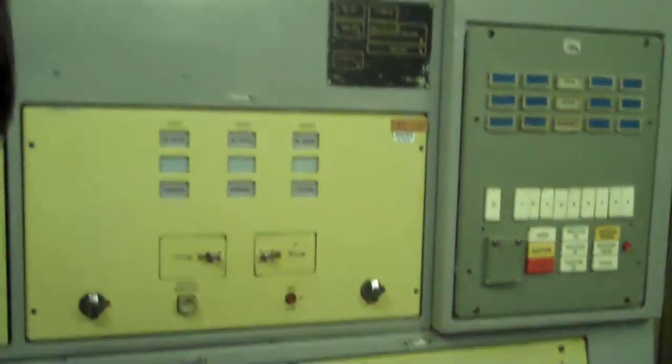In the films they show that the button was red, but in reality the button was grey. Red button means that some process would be stopped or something would be blocked. As usual, a grey button and this slot for the key.